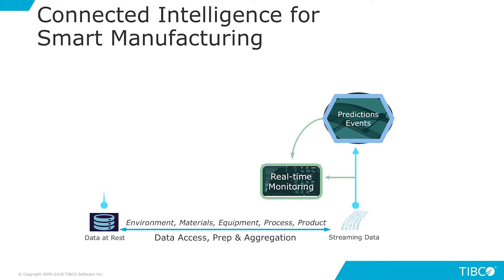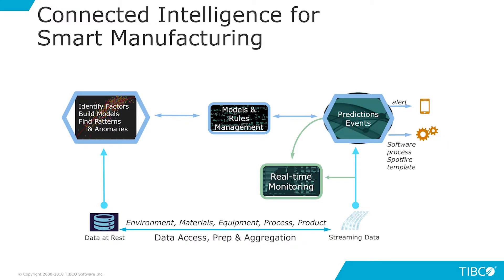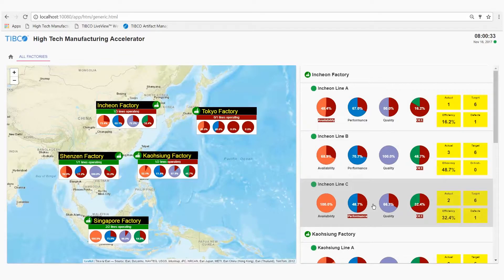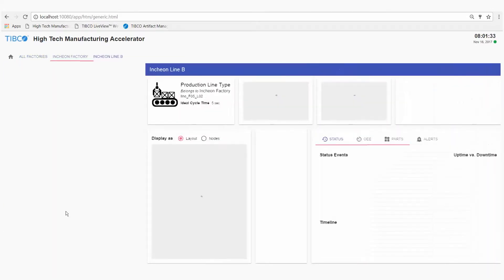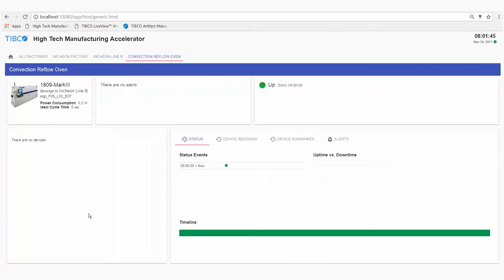Once the data is available, AI and machine learning models can be used. Those models are very good at predicting what will happen in the future and also understanding problems. Our high-tech manufacturing accelerator rolls up all connected sensor outputs to produce a 360-degree view of the entire factory.